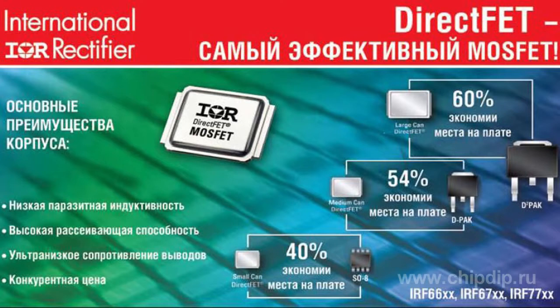DirectFET frame technology, developed and patented by International Rectifier company, allows designing devices which meet all modern requirements.